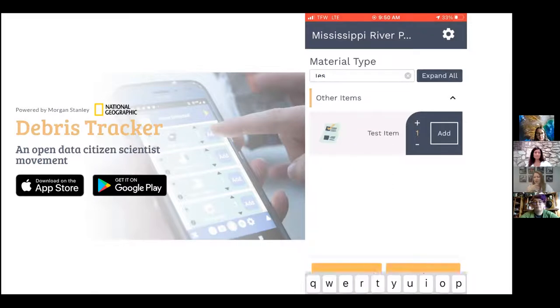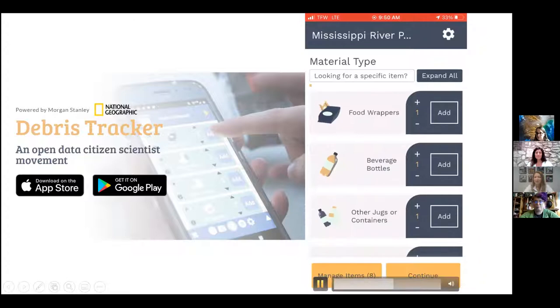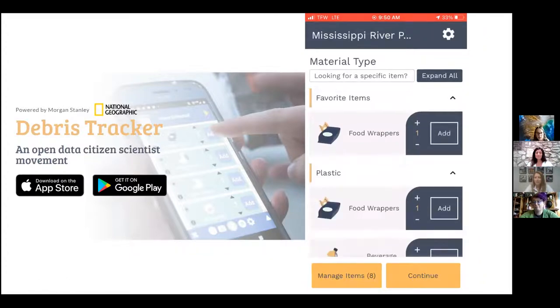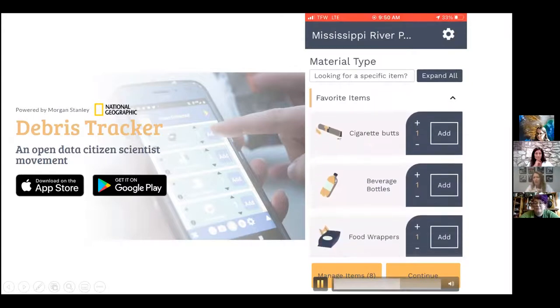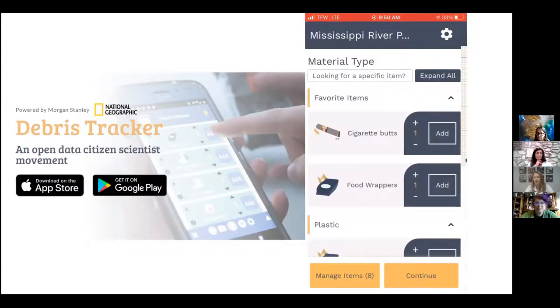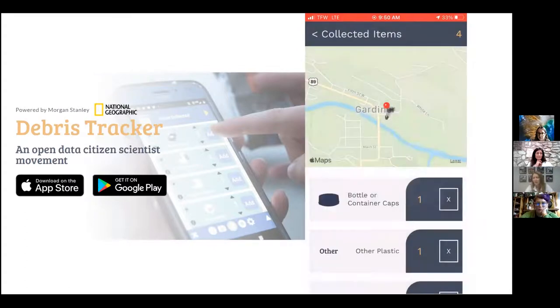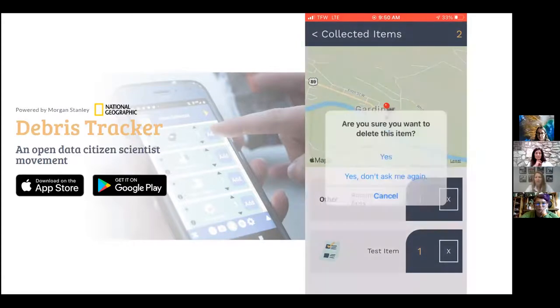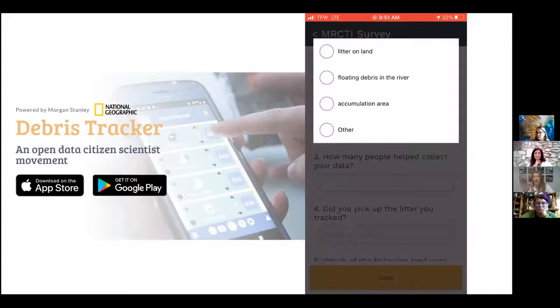Every time you enter items, the app automatically records the time, date, and GPS coordinates. If you want to practice, look for the 'test' item and enter it from your desk — those test entries won't be used in the data analysis. You can hit 'Manage Items' to view a map of items you've logged and click on individual items to delete them if needed. When you're done, hitting 'Continue' takes you to a short survey at the end of the tracking session.